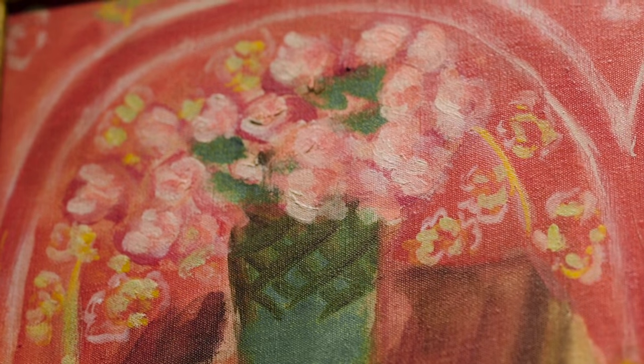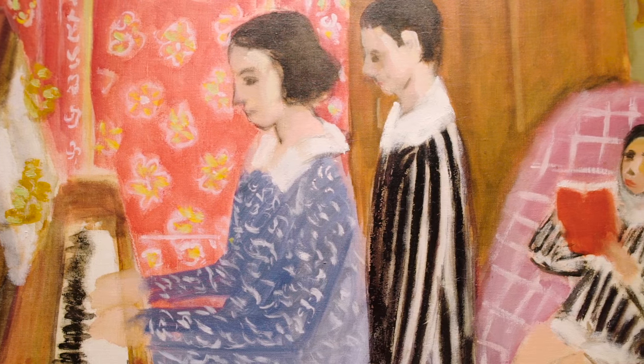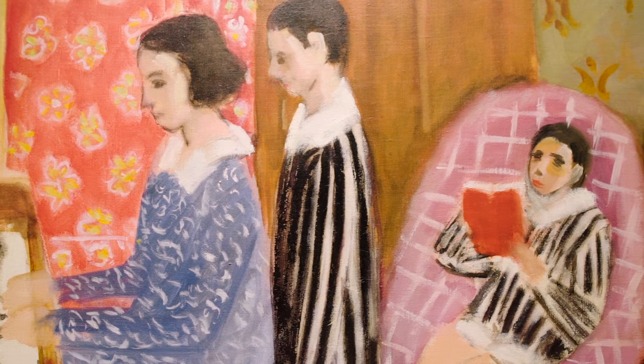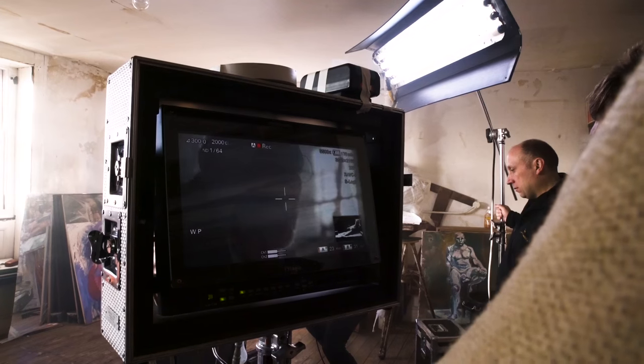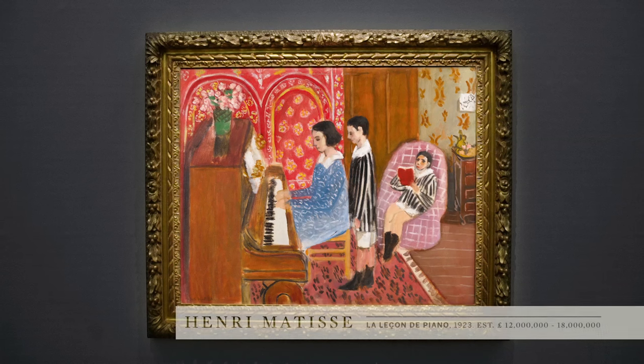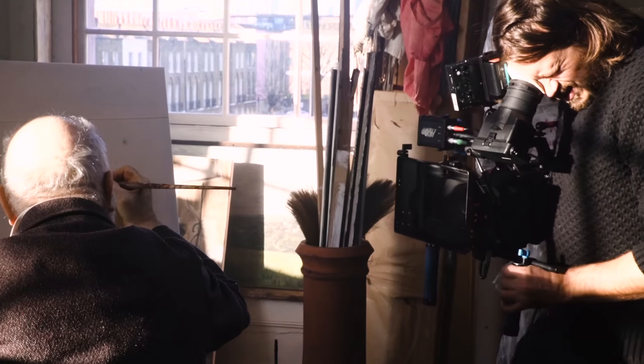This is a particularly exceptional example of his early Nice period interior scenes because of its lush colours and the way that it shows his great skill as a colourist. It's also a particularly sizeable painting — other versions, for example the beautiful study in the Musée Matisse, are substantially smaller.